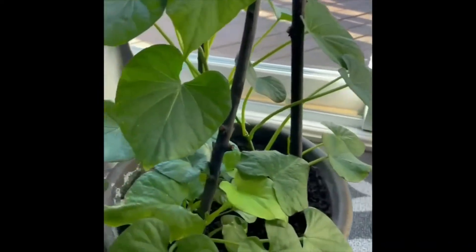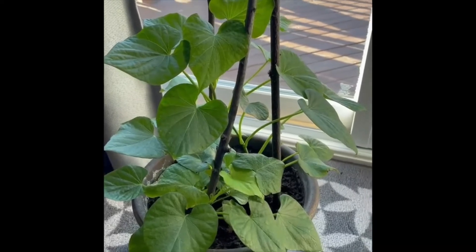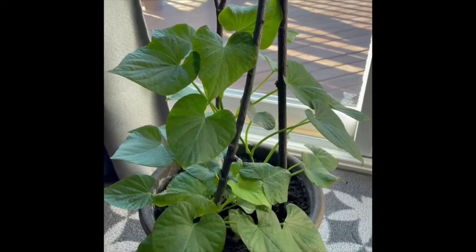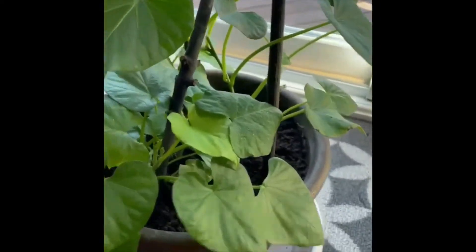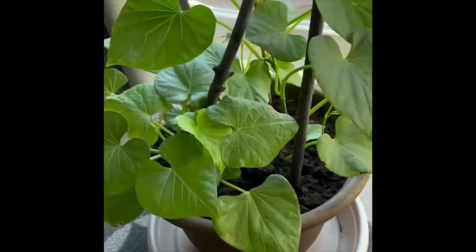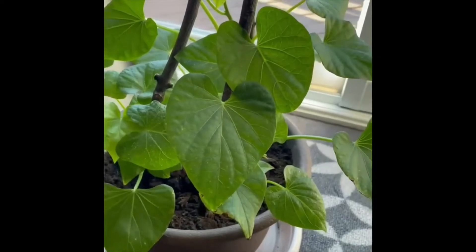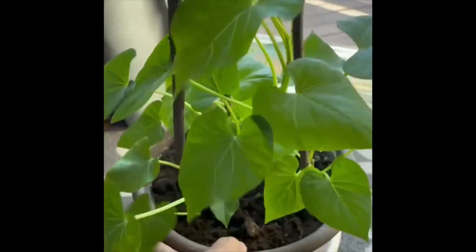I started it with the sweet potato itself — I cut it in half and soaked it in water. It sprouted, and once I got the growth I put it in this pot. Here we go, it's growing nice. I love it because it is looking nice and healthy, and pretty soon I'll be able to have some of the leaves to eat.